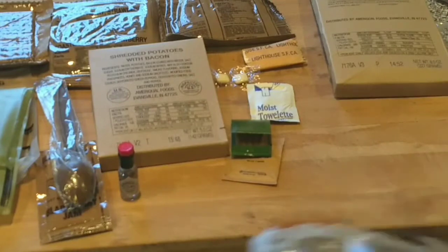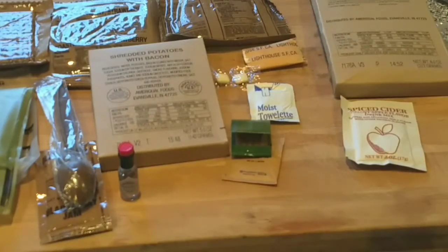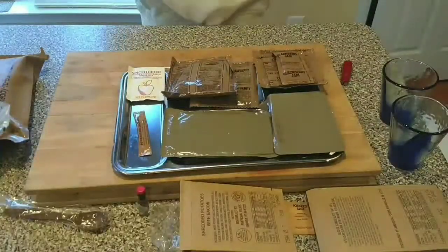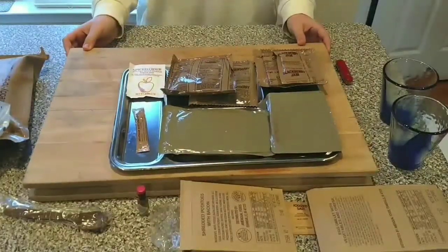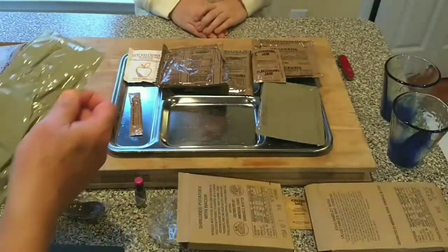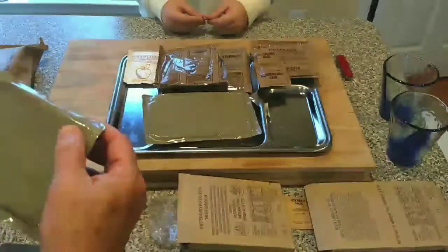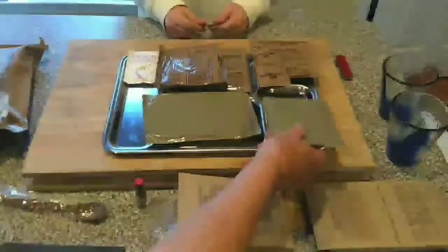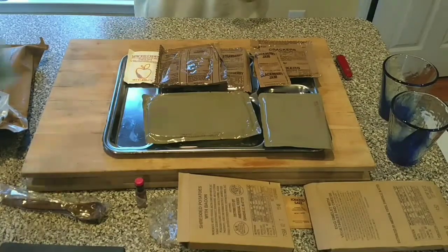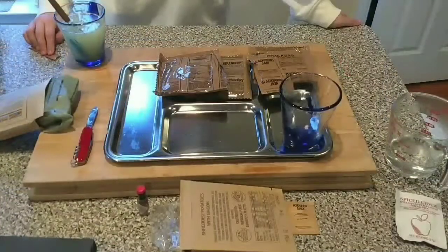Going to put it out on a tray to see what it looks like. Everything is laid out on the French Army surplus tray. Everything looks good — there's nothing that's swollen or bloated. The jam was in good condition, everything seems fine. No swelling or weirdness with the cheese omelet with veg or the hash browns with bacon. Really looking forward to those.